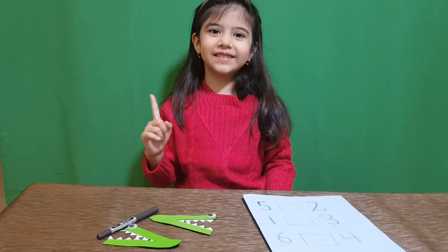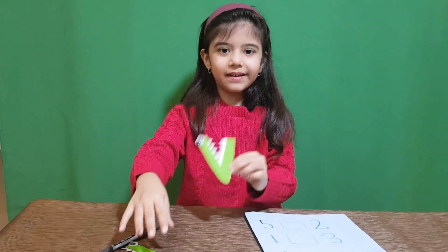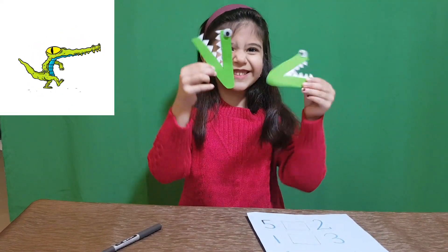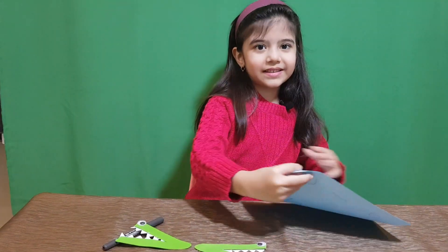Ok, so now let's start. This is greater than and this is less than. These are two crocodiles. Let's start.